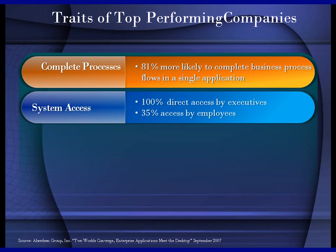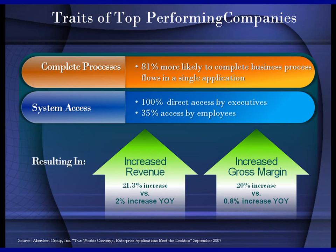The second trait is access to the system by key employees and, more importantly, executives. The old days of writing a report that gets put on the executive's desk or calling him or her with bookings have kind of died — businesses move too fast right now. So these top performing companies were able to get information out sooner, quicker, and when they want it, not when it gets pushed to them. These companies, when able to run a process within a single system and give access to key people, showed increased margin and increased revenue.